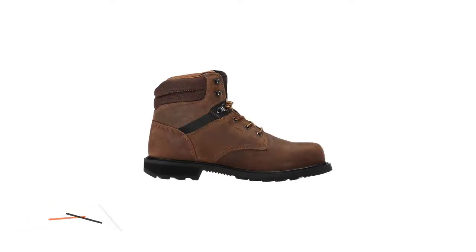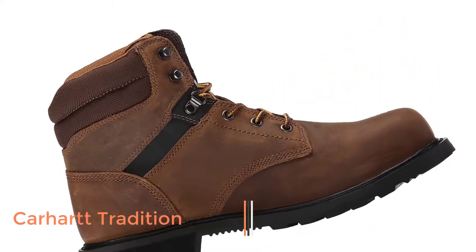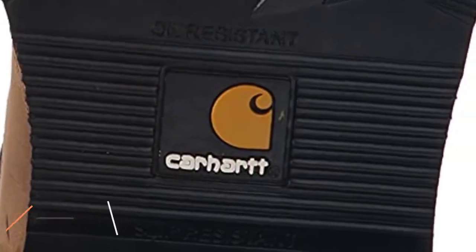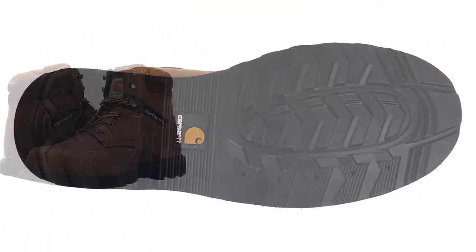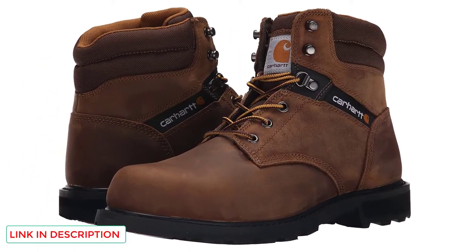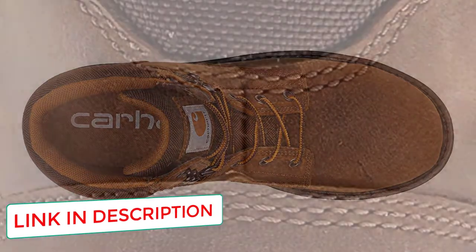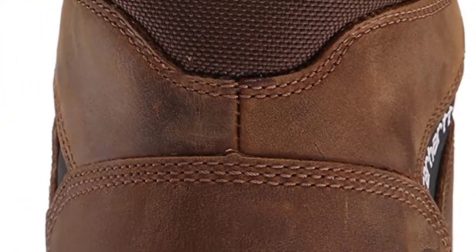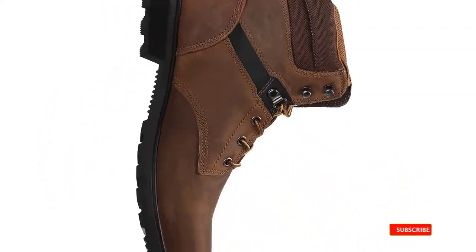Number 3: Carhartt Tradition. These Carhartt work boots come with excellent features, such as their steel toe caps that maintain the toes safe from getting crushed when something heavy falls accidentally. Moreover, they have slip-resistant outsoles that prevent slips and falls on hard surfaces. Regarding comfort, the boots have full cushioned footbeds and shock-absorbing midsoles. Lastly, they are manufactured with the globally recognized Goodyear welt construction which keeps the boots flexible but also durable.